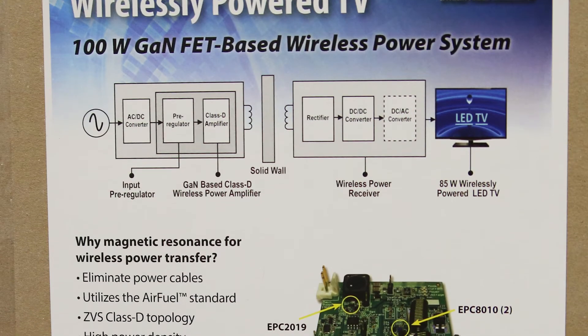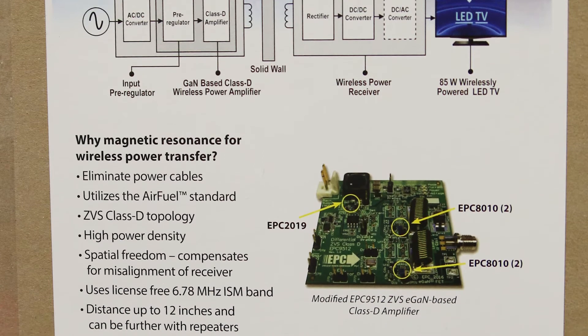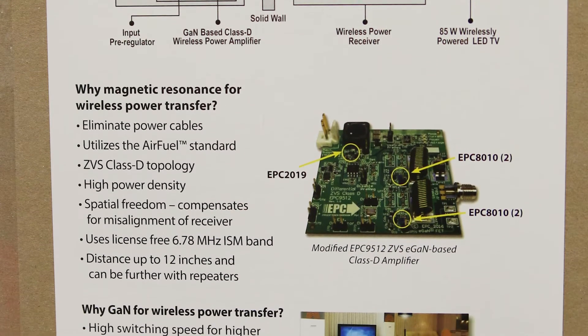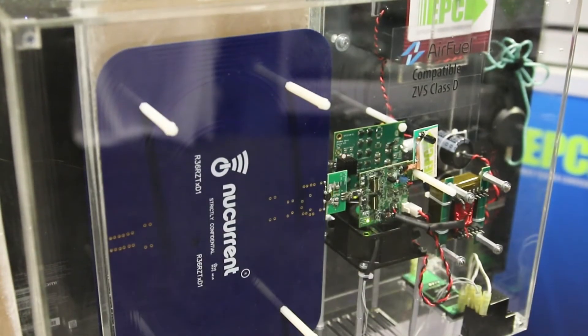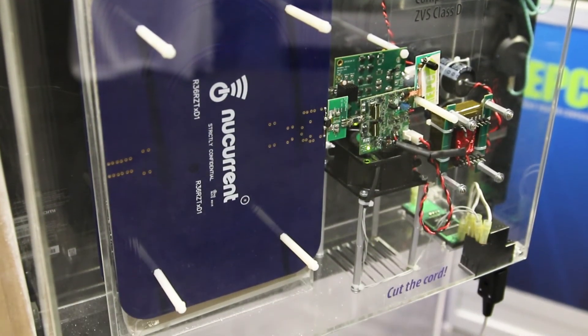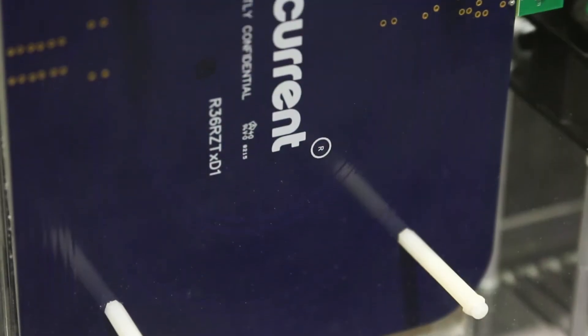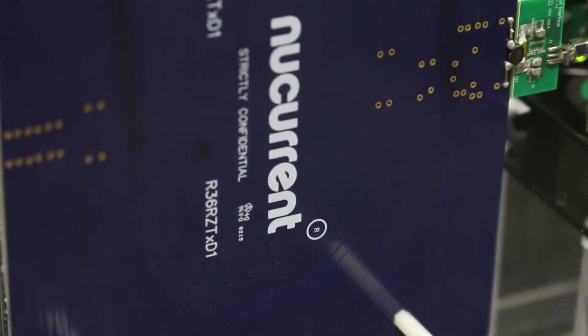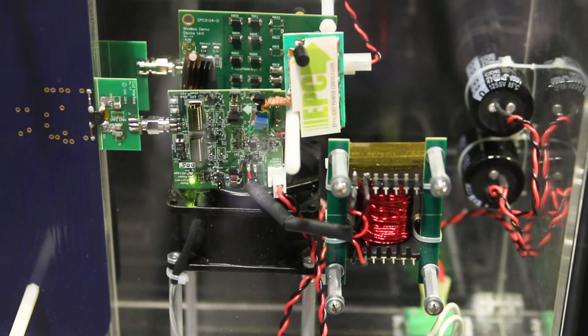How much power does a typical TV really consume these days? This is 125 watts, and that's easily within the realm of wireless power. We can do any amount of power. With our new antenna system, it's just a matter of what amplifier you put on there and how much power you want to deliver.